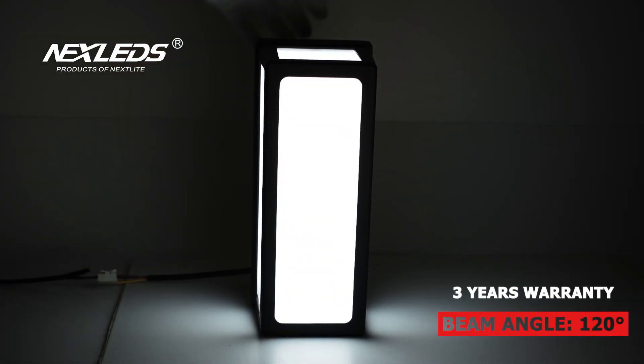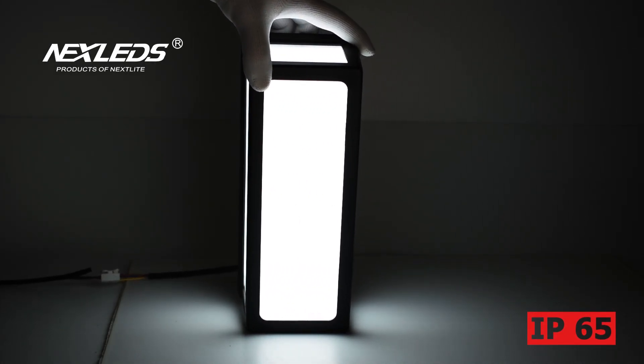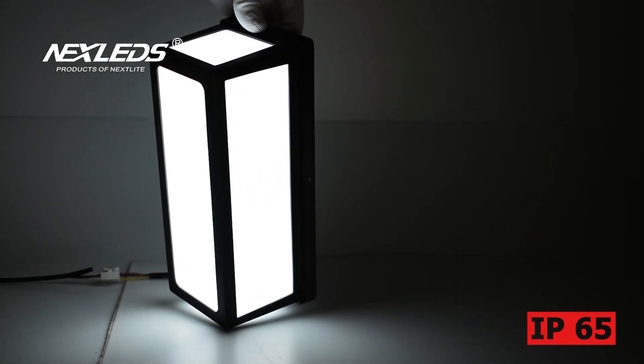Also available in 4000K and 3000K color temperature for choice. It is suitable for garden, front door, balcony, and more.